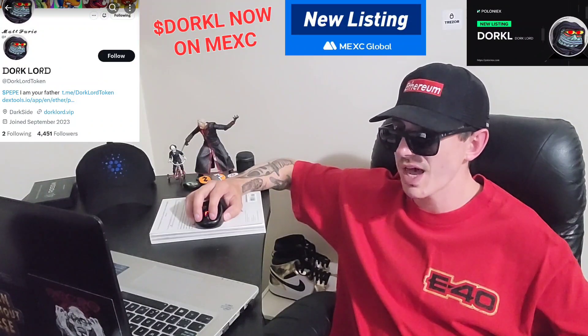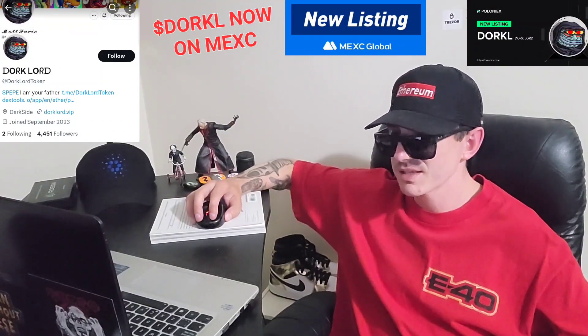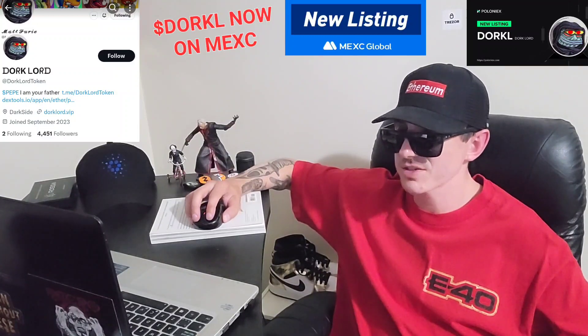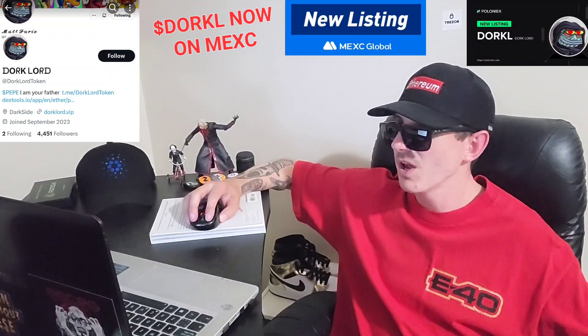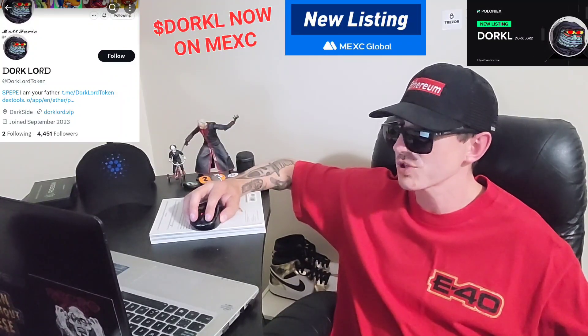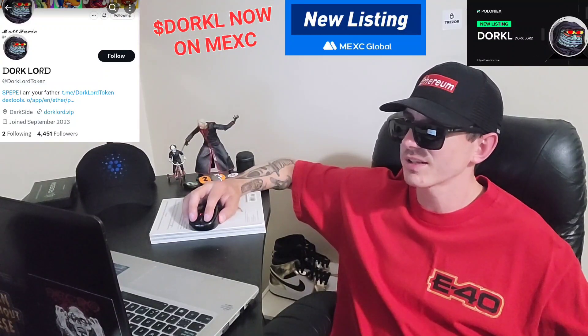Before we do that, I am not a financial advisor. This is not financial advice. I'm not telling you to buy this token or anything like that. This is strictly just information — take it with a grain of salt. Always do your own research first before investing in anything, especially crypto, because crypto can be very volatile.